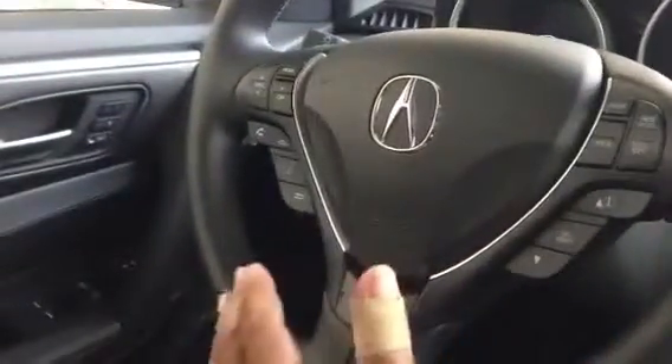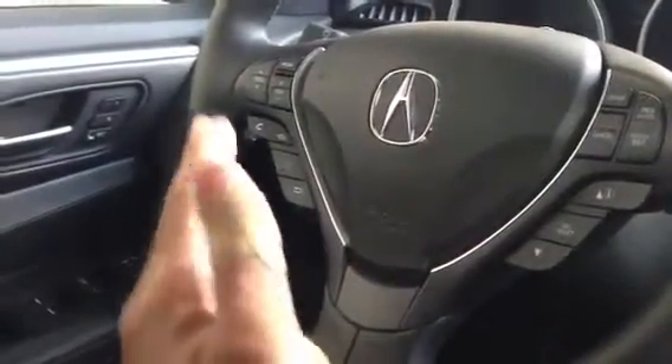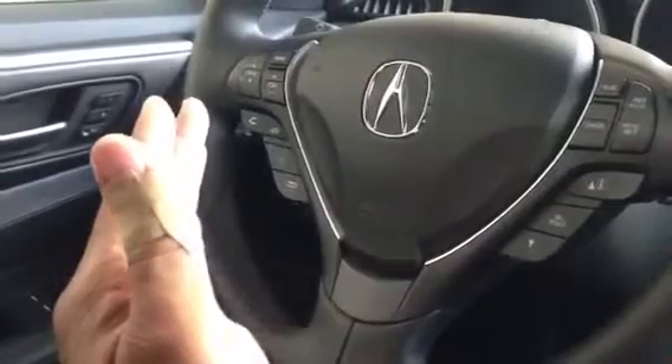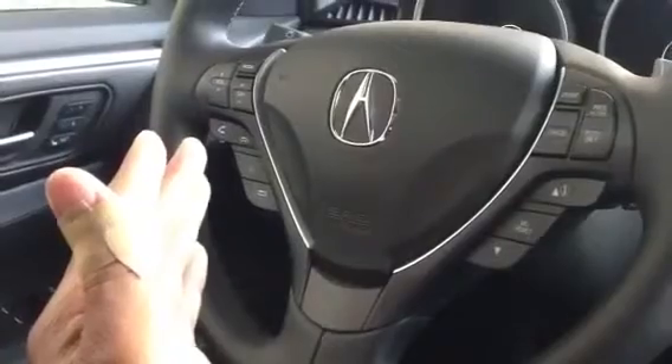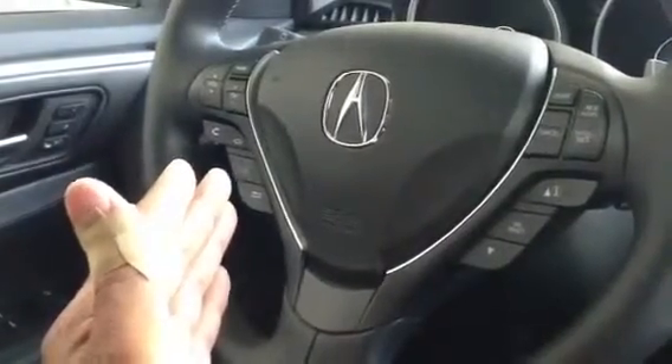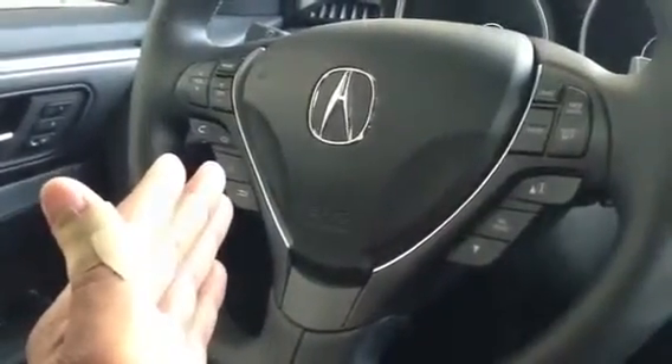On our steering wheel, you're also going to have your voice control, your phone control for your Bluetooth. You can switch stereo modes, volume control, and everything off of the steering wheel as well. It keeps you safe and also allows you to go ahead and control anything that you need to do on your main component of your vehicle without removing your hands off the steering wheel.